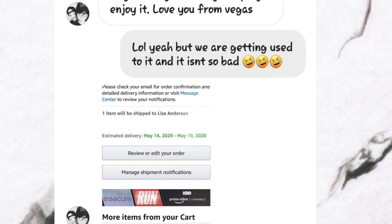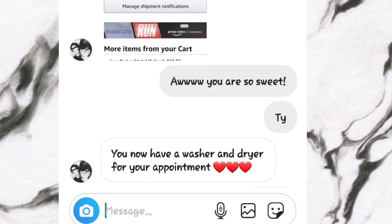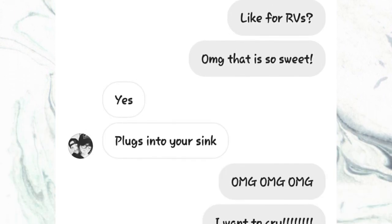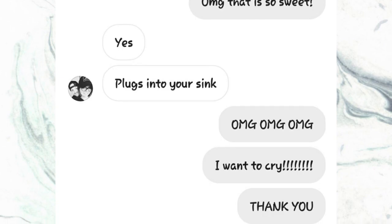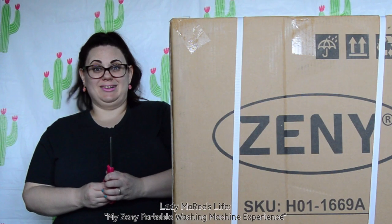When she sent me the DM I was a mess, cried. I could not believe the fact that Bonnie and Nick took it upon themselves to purchase a washer and a dryer for us that would match our apartment and our lifestyle. Big shout out to you guys. I'm really excited.